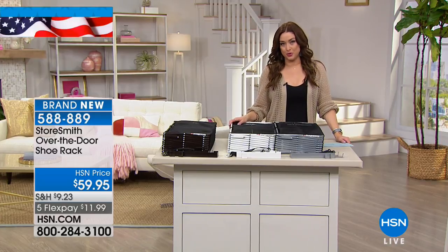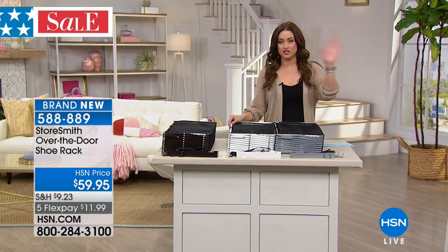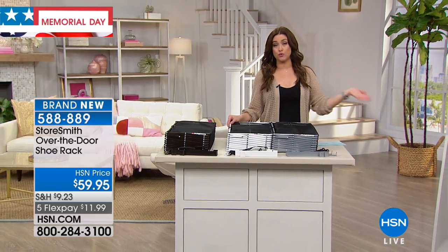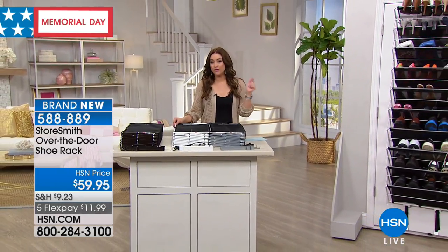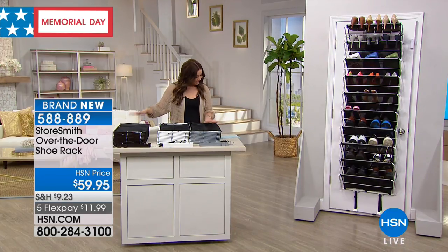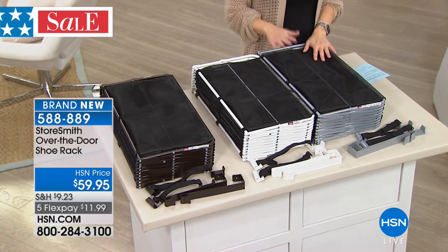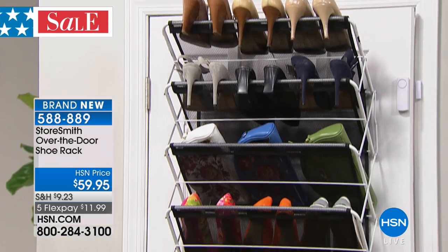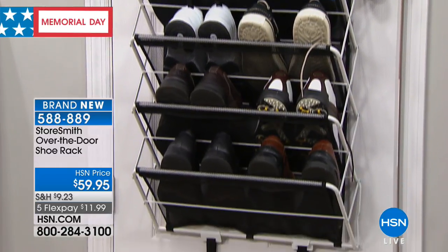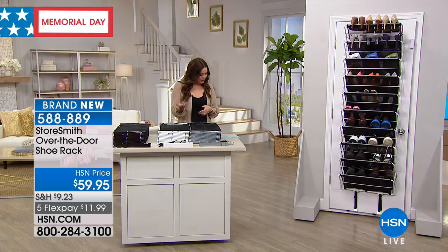Now we have something coming up from our friends at Storesmith. They allow us to really maximize the space in our home. Let's talk about unused real estate — the back of our doors. Take a look at the most amazing over-the-door shoe rack. We're calling it a shoe rack, but we're going to show you how whatever you need to store and organize, you're really going to be able to use this design. Choose your color — you get it home on Five FlexPay today. What does that break it down to? Only $12 on your charge card.